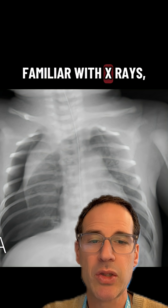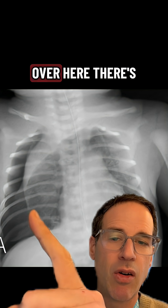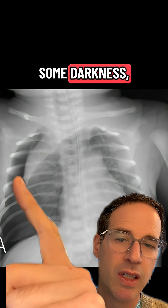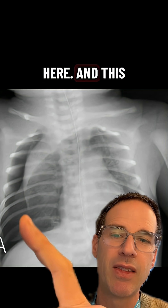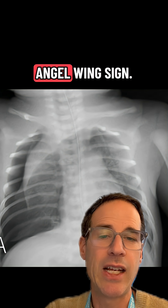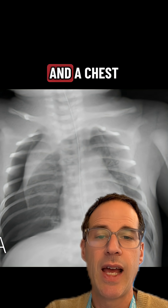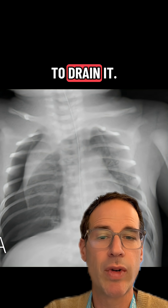If you aren't familiar with x-rays, there's a real big abnormality on this one. You can see over here there's some darkness, some blackness up here, and this looks like something — this white wedge — that's called an angel wing sign. This is a sign of something called a pneumothorax.